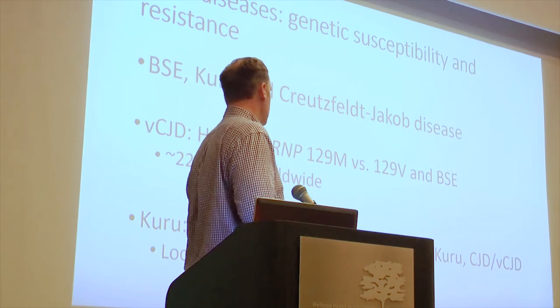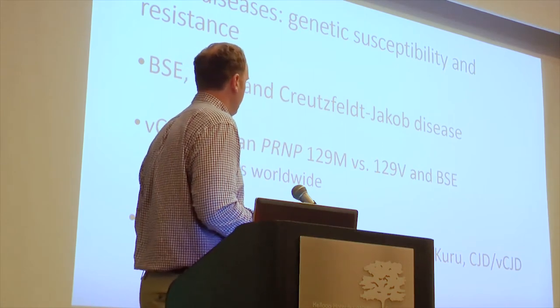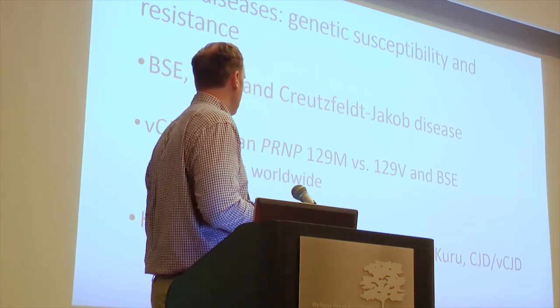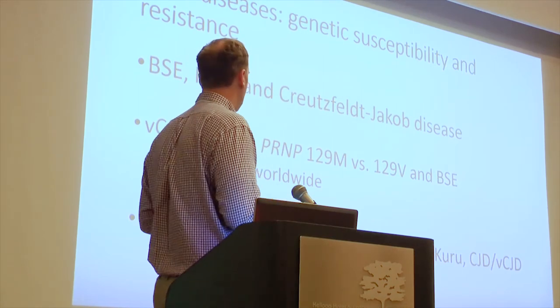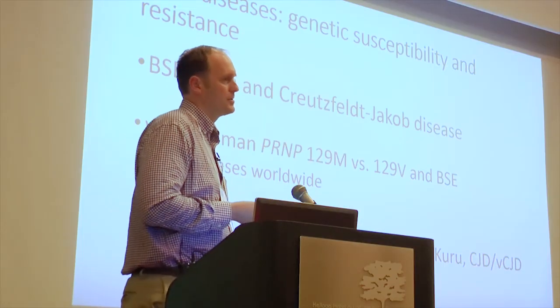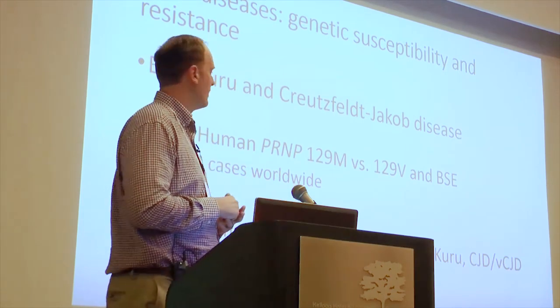One interesting study that came out a couple of years ago looked at Kuru. Beyond the 129M difference, researchers found in the Fore tribe in Papua New Guinea some mutations where having a 127G allele may make individuals more susceptible to developing Kuru, while another allele conferred complete resistance to Kuru. The local prevalence of Kuru in those tribes was about five percent — around a thousand cases in a population of about 40,000 — so it was pretty high.